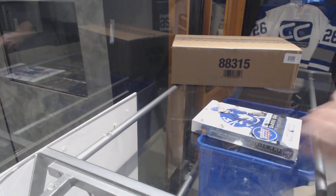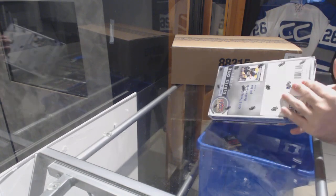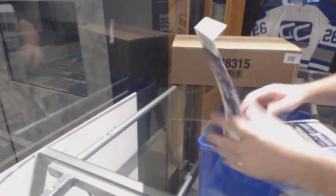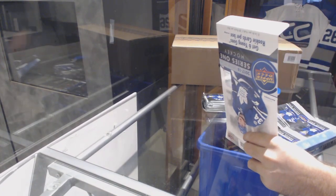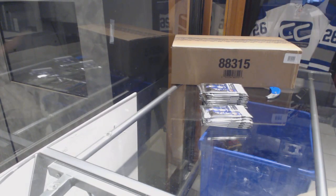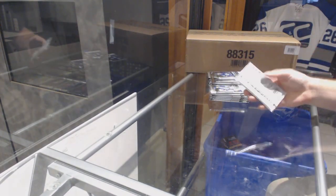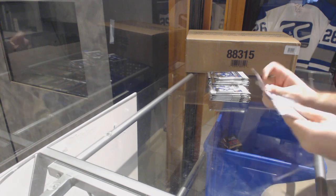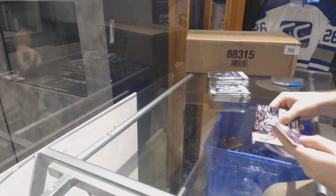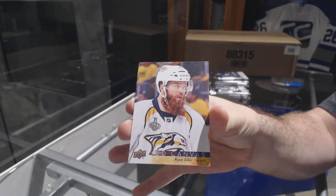Here we go — Andrew's box of 2017-18 Series One, best of luck. You're gonna get a nice early start to see what the stuff looks like. As I said, we all know Series One has always been a consistent product for us. Starting off with a canvas of Ryan Ellis — gonna show how all the cards look like this year for you guys.